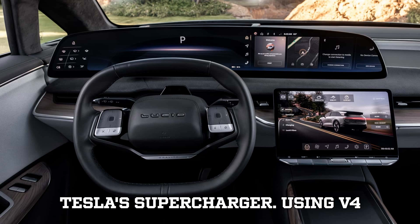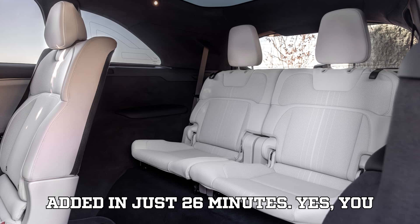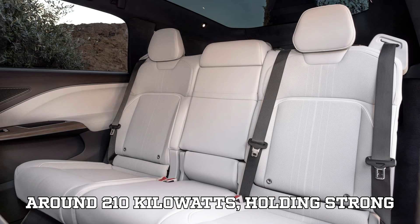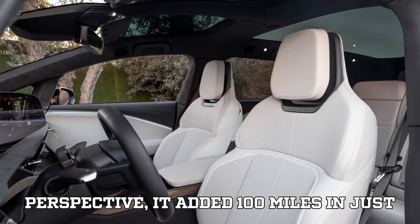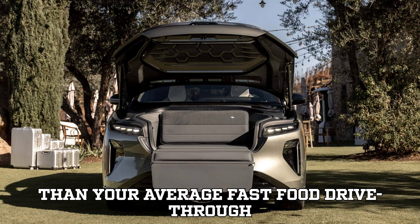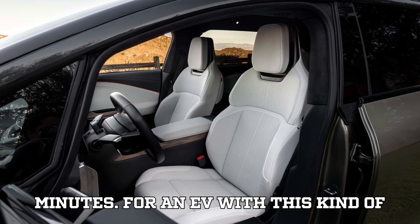Starting with the Tesla Supercharger — using V4 dispensers and the older V3 cabinets — the Gravity clocked in a stunning 300 miles added in just 26 minutes. Faster than a Tesla charging at a Tesla charger. It hit a peak of around 210 kilowatts, holding strong above 200 kilowatts until the battery hit 42% state of charge. It added 100 miles in just 9.3 minutes and 200 miles in only 17.6 minutes — less time than your average fast-food drive-thru. And 0% to 80% charge? Just 35 minutes.